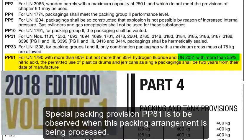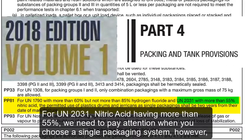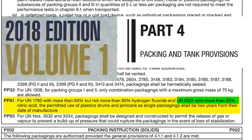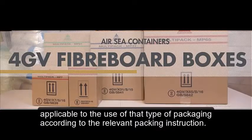Special packing provision PP81 is to be observed when this packing arrangement is being processed. For UN 2031, nitric acid having more than 55%, we need to pay attention when choosing a single packaging system. However, our case is combination packaging, and in this case PP81 is irrelevant. 4GV fiberboard boxes and 4DV plywood boxes are allowed to be used provided they meet conditions and limitations applicable to that type of packaging according to the relevant packing instruction.